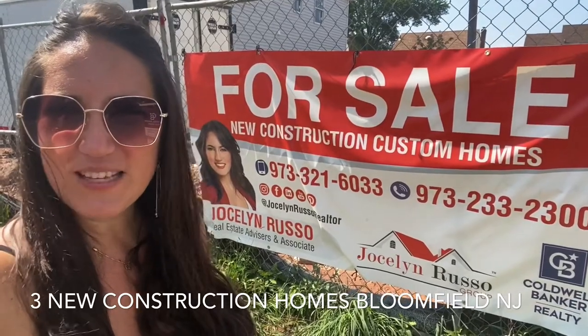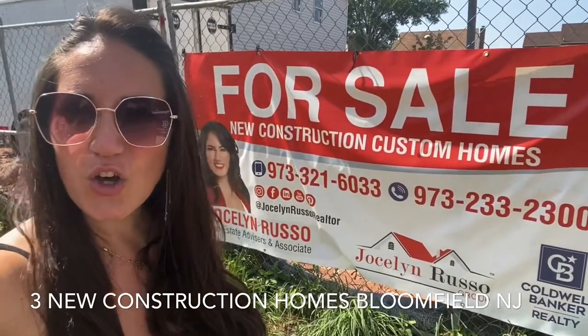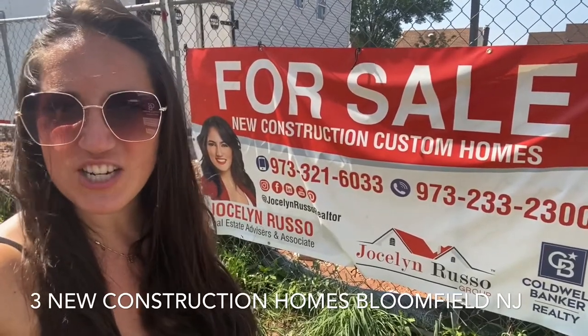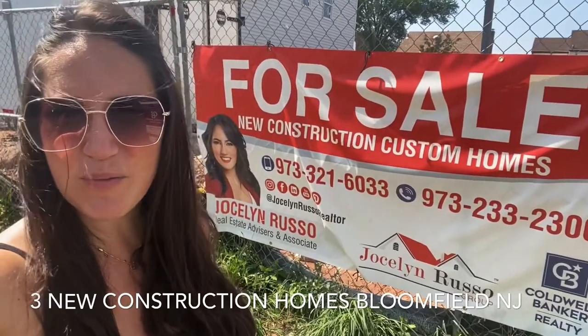We'll talk to you soon. Please contact me if you have any additional questions, would like a copy of the floor plans, or any additional information. Look forward to hearing from you, and remember — who you work with matters.